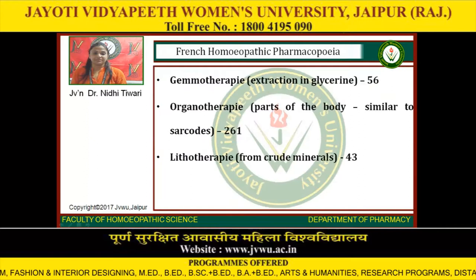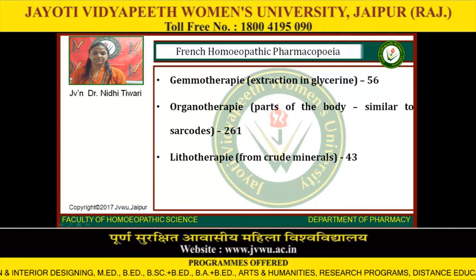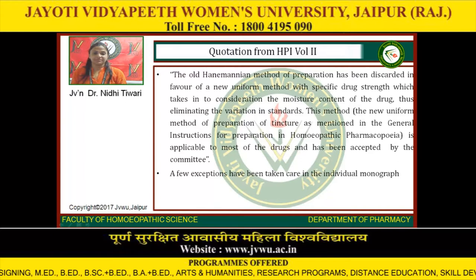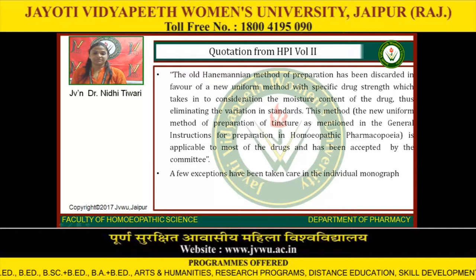French Homeopathic Pharmacopoeia: Gemotherapy — extraction in glycerin (56 entries). Organotherapy — parts of the body similar to sarcodes (261 entries). Lithotherapy — from crude minerals (43 entries). Quotation from HPI Volume 2: the old Hahnemannian method of preparation has been discarded in favor of a new uniform method with specific drug strength, which takes into consideration the moisture content of the drug, thus eliminating various non-standard practices. This new uniform method of preparation of tincture, as mentioned in the General Instructions for Preparation in the Homeopathic Pharmacopoeia, is applicable to most drugs and has been accepted by the Committee. A few exceptions have been taken care of in the individual monograph.